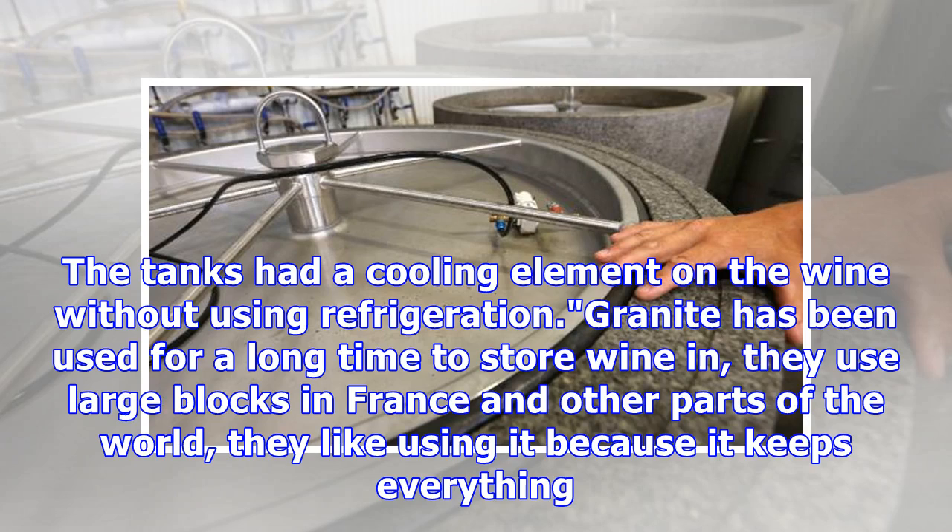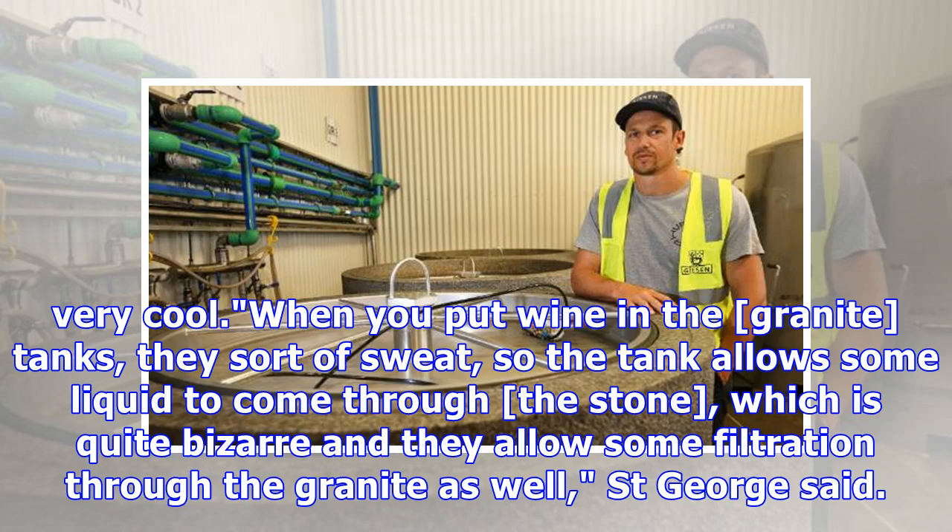The tanks add a cooling element to the wine without using refrigeration. Granite has been used for a long time to store wine — they use large blocks in France and other parts of the world because it keeps everything very cool. When you put wine in the granite tanks, they sort of sweat, so the tank allows some liquid to come through the stone, which is quite bizarre, and they allow some filtration through the granite as well, St. George said.